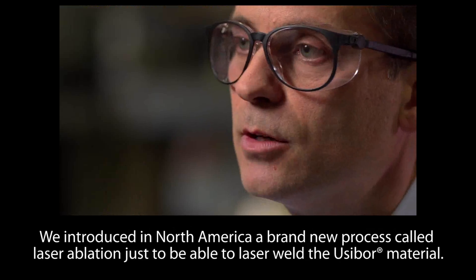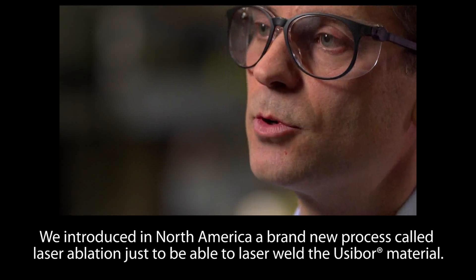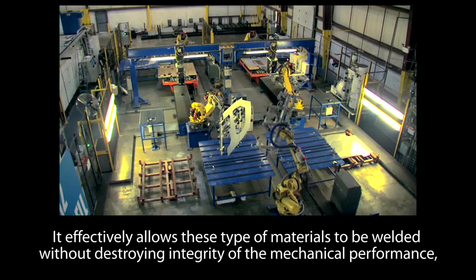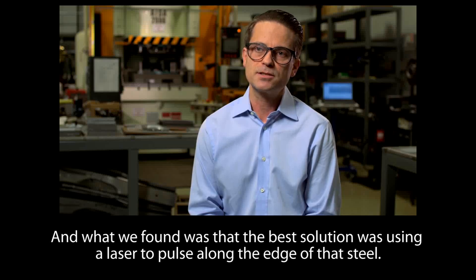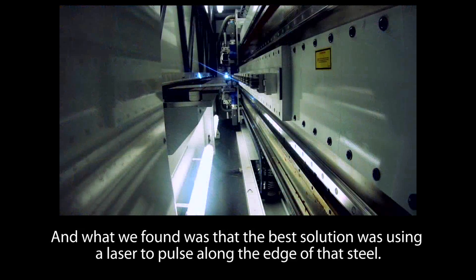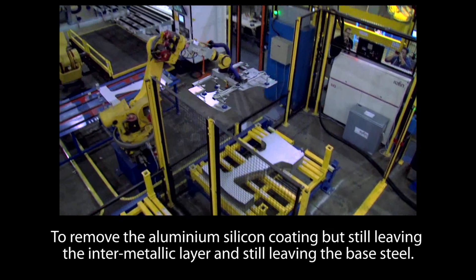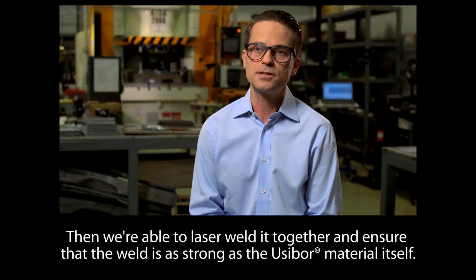We introduced in North America a brand new process called laser ablation, just to be able to laser weld the usabor material. It effectively allows this type of material to be welded without destroying the integrity of its mechanical performance and without destroying its superior corrosion performance. The best solution was using a laser to pulse along the edge of that steel — to remove the aluminum-silicon coating while still leaving the inter-metallic layer and the base steel — and then laser weld it together to ensure the weld is as strong as the usabor material itself.